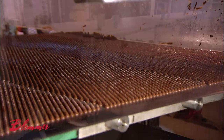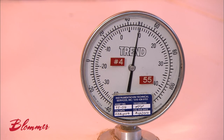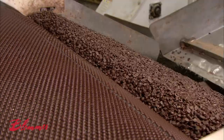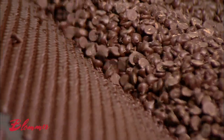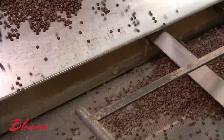The chocolate chips, still warm and soft, enter a cooling tunnel, traveling for about five minutes through several temperature zones, which vary between 10 and 15 degrees Celsius. By the time the chips exit the tunnel, they're hard. The conveyor belt then takes them through a metal detector, a standard food safety precaution.